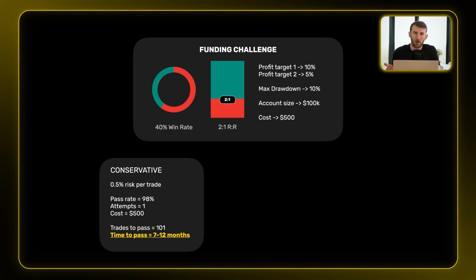The first approach is taking it quite conservative — risking half a percent per trade. Your pass rate is going to be really high at 98%, so it's most likely only going to take you one attempt to pass, costing you just $500. But it's going to take you 101 trades to pass on average. If you average around 10 trades a month, that's 7 to 12 months to pass.